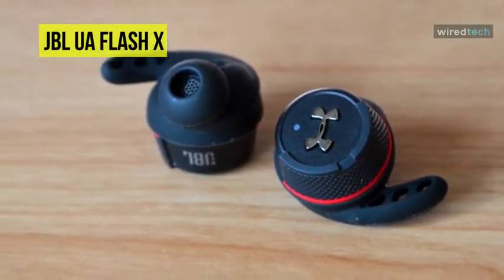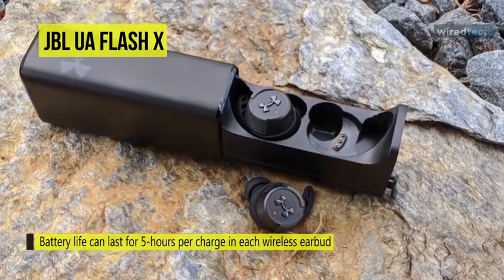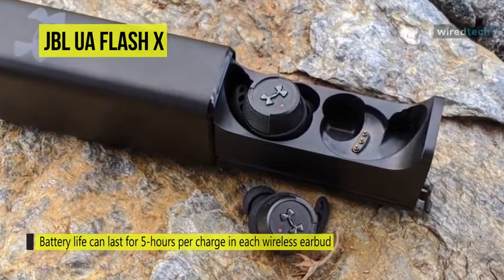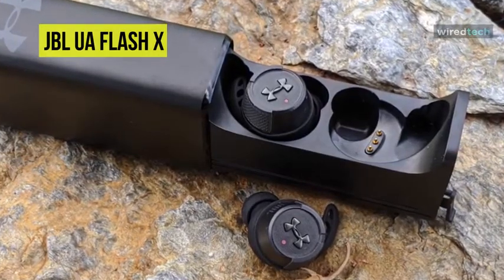These truly wireless headphones can last for multiple days at a time with up to 10 hours of playback per charge, and the included charging case has enough power for 40 additional hours. Its sliding case comes with a fabric cord for your wrist, or you can hook it to your bag or backpack.